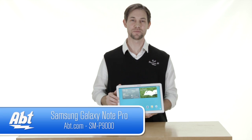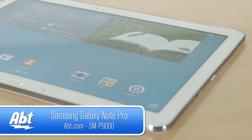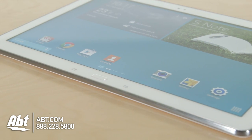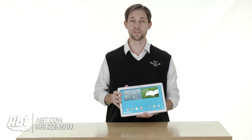Hi, I'm Carl with APT, and this is the new Samsung Galaxy Note Pro tablet. It's a 12.2 inch screen, so if you're looking for something that's a little bigger than the other tablets out there, this is definitely the one to look at.